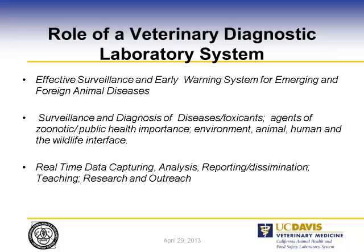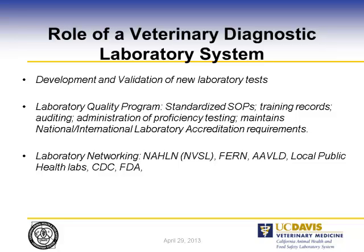We can diagnose and detect disease, but if we don't share that with a regulatory agency so that they can implement quarantine and isolation, that's very important. Also with reporting, dissemination, research, and outreach. Development and validation of new laboratory tests is a continuous thing within a laboratory because new diseases are always discovered and we need to develop tests for those.